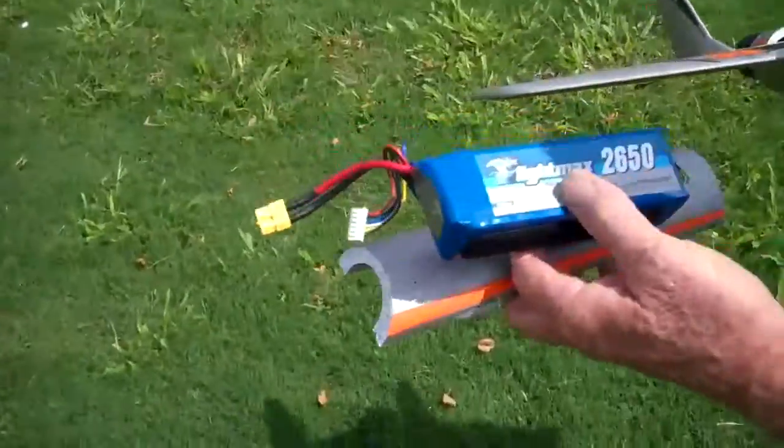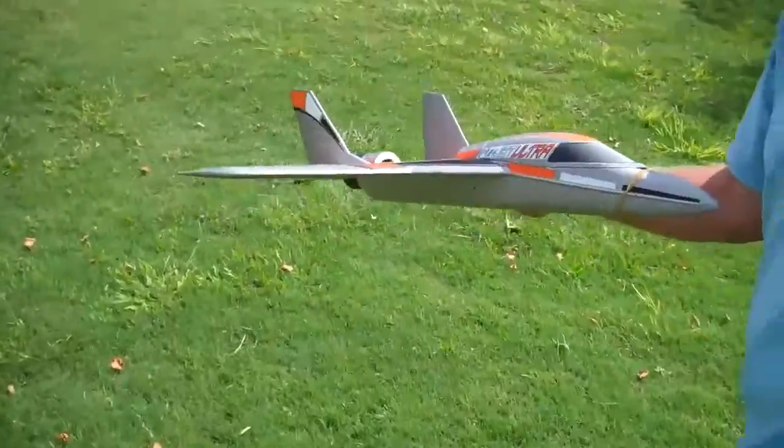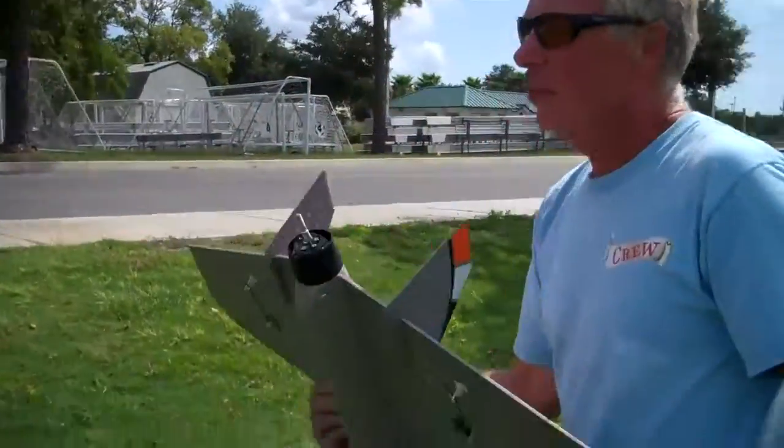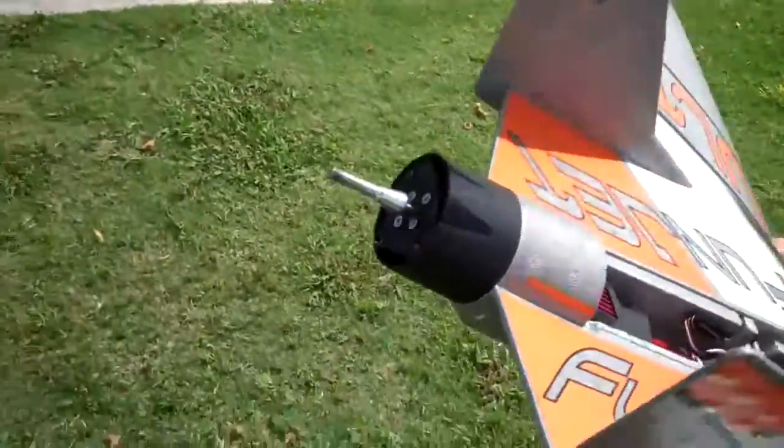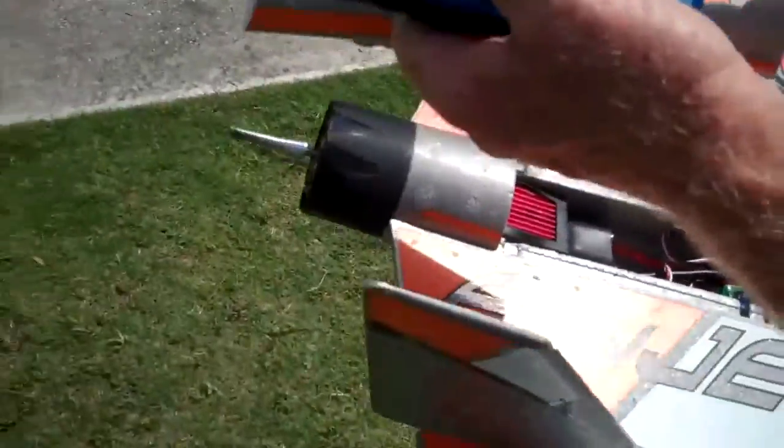This is a 5S battery, 21 volts, 3200kV motor. But we're missing a prop — flew it off. I think the cover came off and went through it.